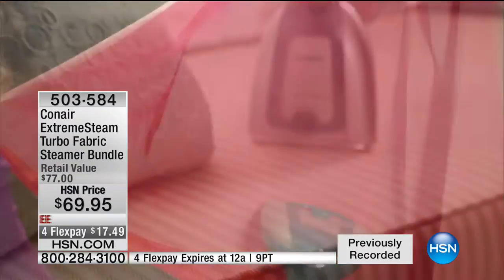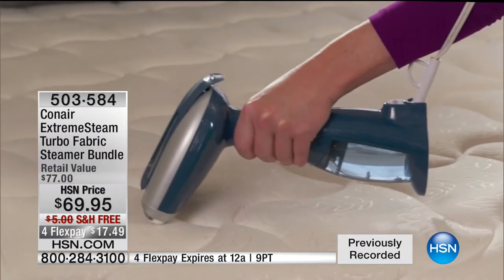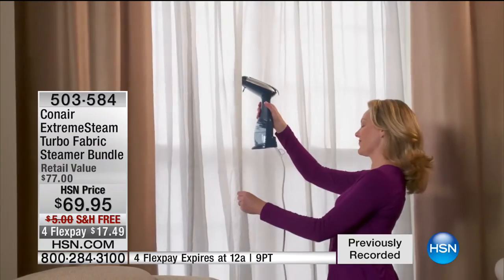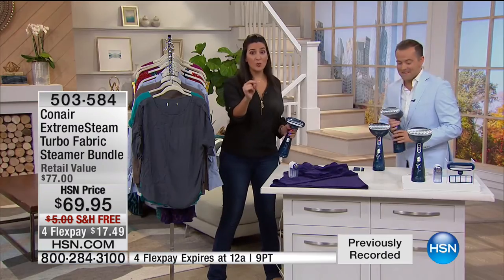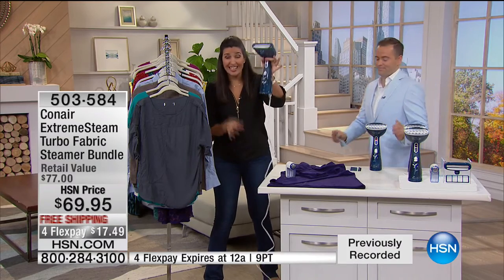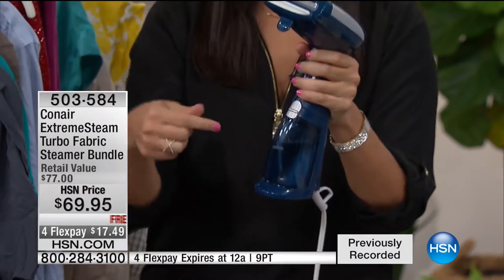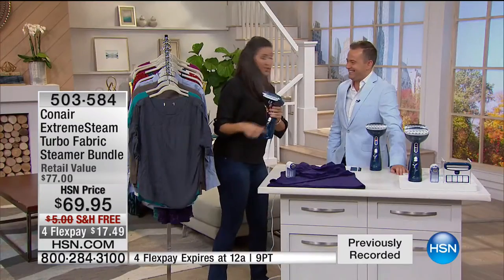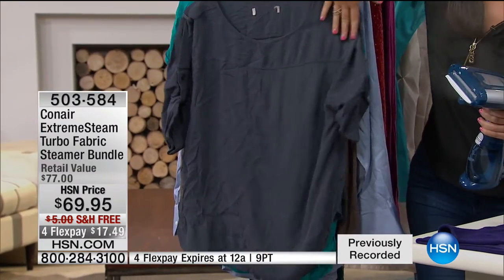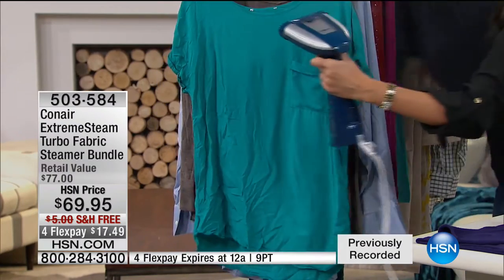To put that in perspective, most handheld steamers are 500, 700, 800, or 900 watts — some are even 400 watts, which is why they don't work well. There's another one on the market that calls itself the strongest handheld steamer, but it's seven ounces empty, two pounds with water, and has 650 watts less than this Conair. This is one pass from the inside out — that is how good that looks.